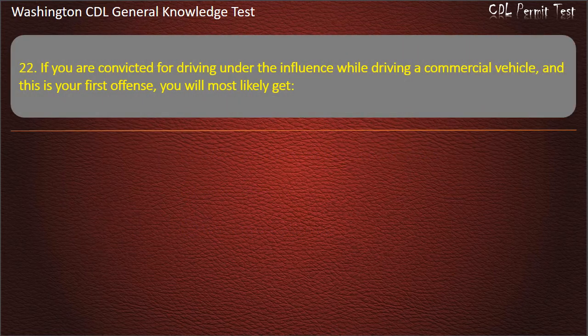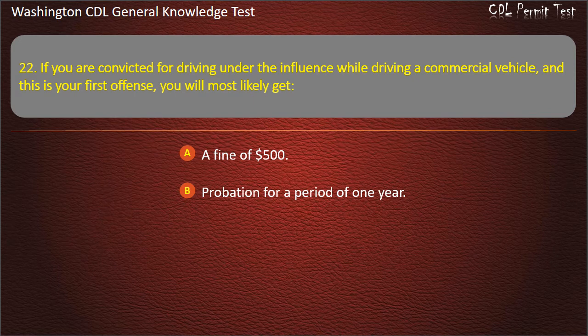Question 22. If you are convicted for driving under the influence while driving a commercial vehicle and this is your first offense, you will most likely get: A fine of $500; Probation for a period of 1 year; At least a 1-year suspension of your CDL. Answer: At least a 1-year suspension of your CDL.